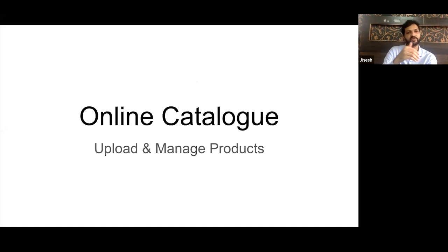We are going to go deep into each of these four areas. We will start first with the online catalog — what all things we need to manage.